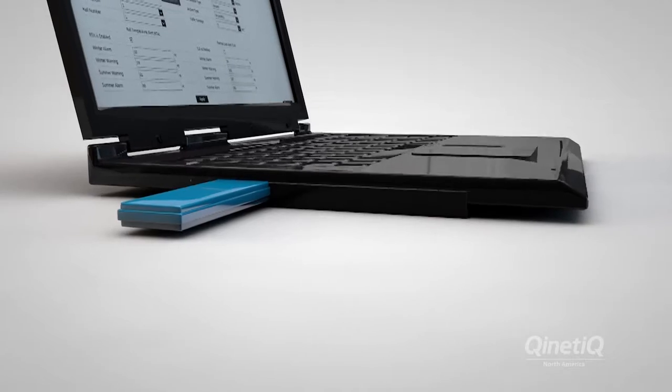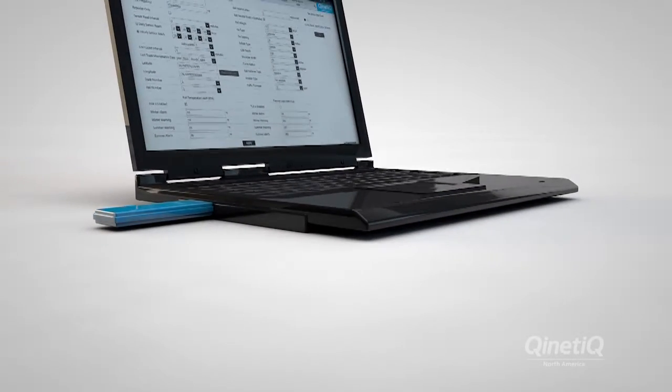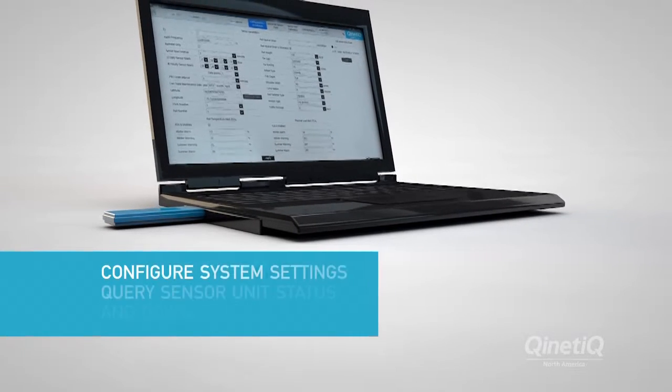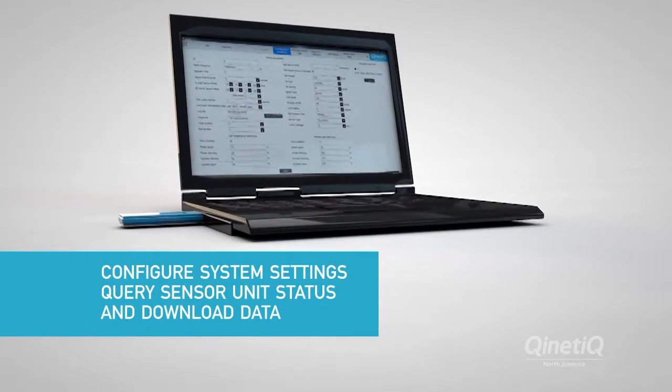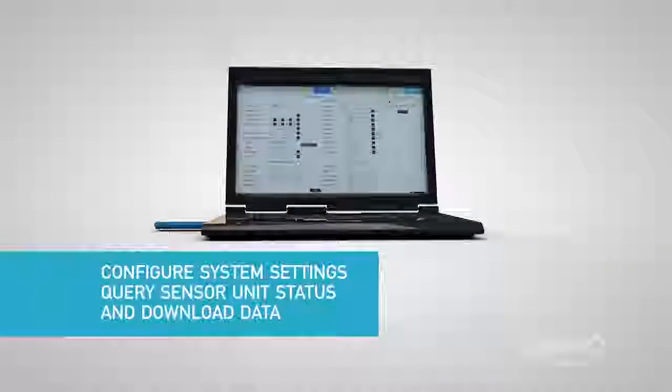The configuration status unit, a USB dongle that enables wireless communications with sensor units, is used to configure system settings, query sensor unit status, and download data.